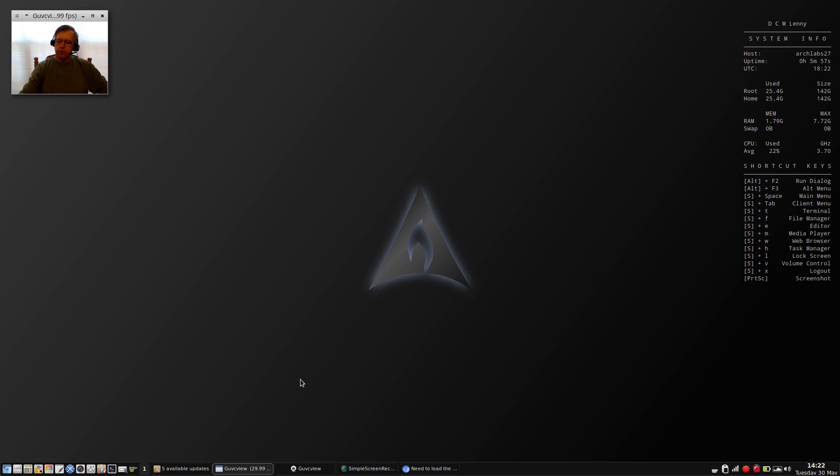Hey, welcome back guys. Today I thought I'd do a part two to my Arch Labs review that I did yesterday, and the reason I'm doing this is because I was able to get most of my issues resolved.